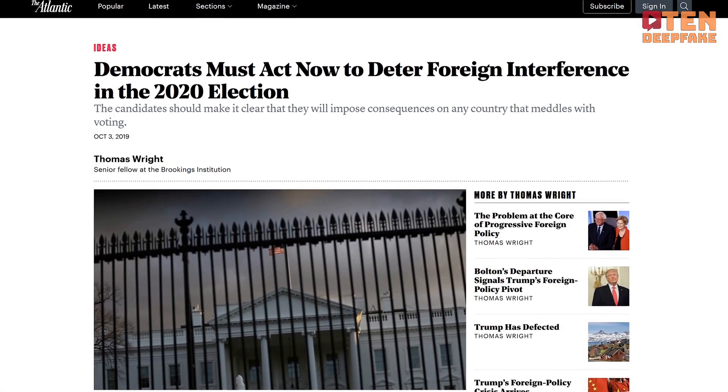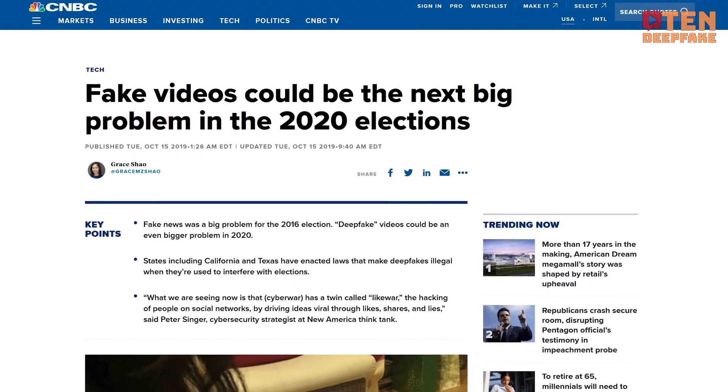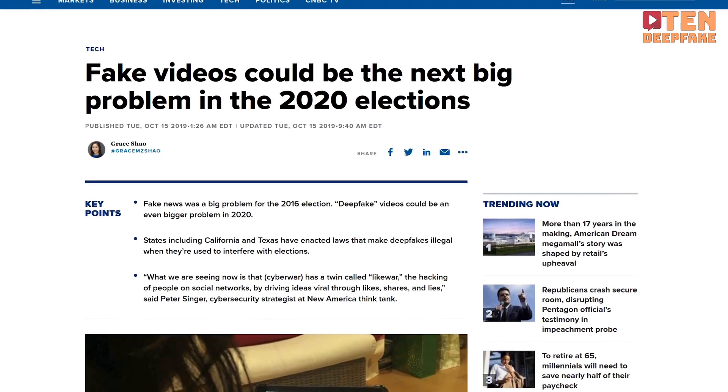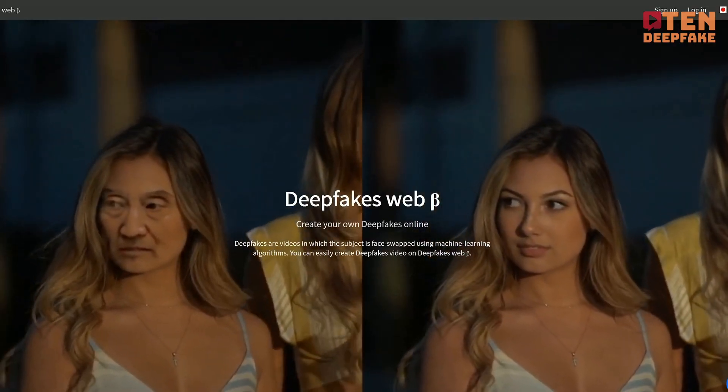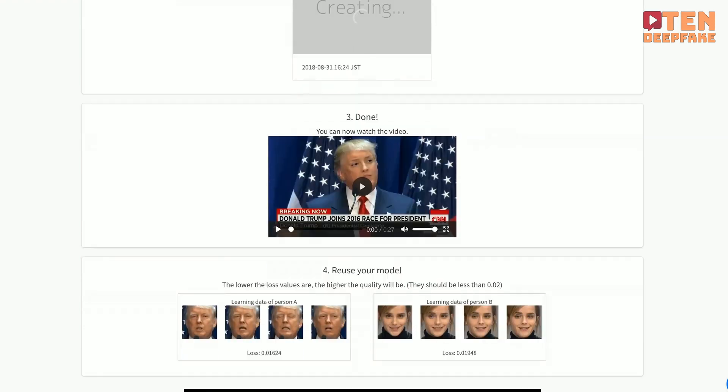With accusations of political manipulation becoming more common these days, the rise of deepfake technology has led some observers to believe that it will have a tangible effect on political discourse and even election results. Although it remains to be seen if these fears actually come to pass, there are a number of cheaply accessible deepfake tools that allow people to create deepfakes without a ton of technical skills.